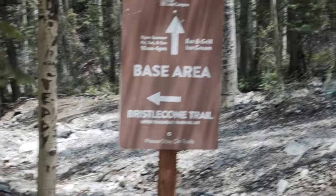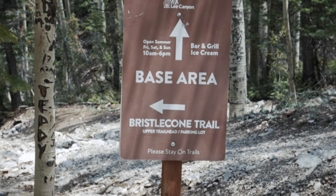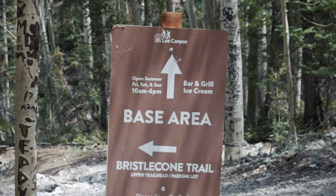If you're hiking this during a summer weekend, Lee Canyon's bar and grill will be open from 10 a.m. to 6 p.m. Follow the signs near the end of the trail.